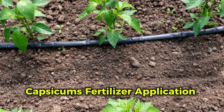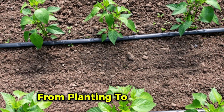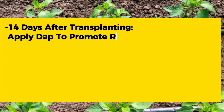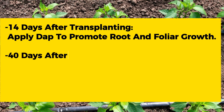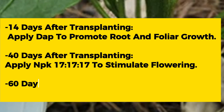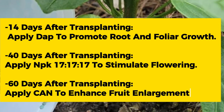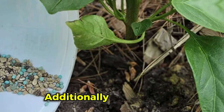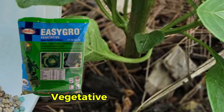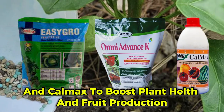Apply fertilizers from planting to harvesting as follows: at 14 days after transplanting, apply DAP to promote root and foliar growth; at 28 days after transplanting, apply NPK 17-17-17 to stimulate flowering; at 60 days after transplanting, apply CAN fertilizer to enhance fruit enlargement. Additionally, use nitrogen, potassium, and calcium foliar fertilizers such as Easy-Grow Vegetative, Advance-K, and Calmax to boost plant health and fruit production.